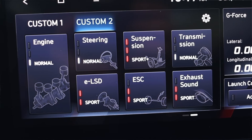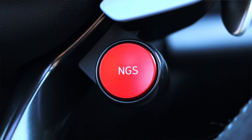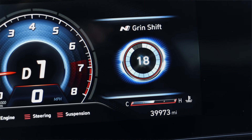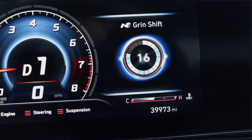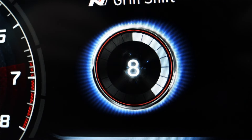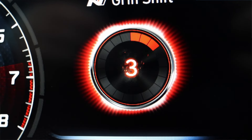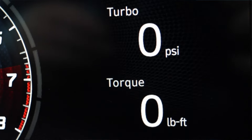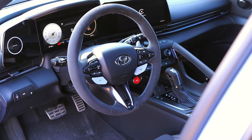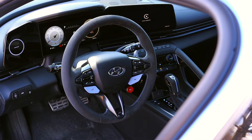The NGS button is basically a push-to-pass button — from the factory it overboosts the engine for 20 seconds to give you extra power for passing. On this tuned car it's turned off since it's already making more power, but it's very cool to see that from the factory. The steering wheel itself is wrapped in alcantara — not factory, but these are genuine Hyundai parts from Korea.